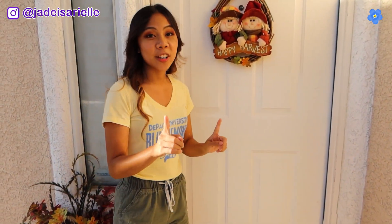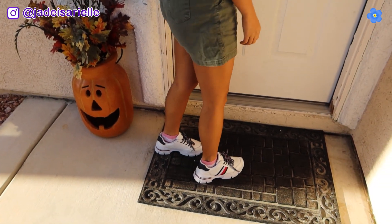Hey guys, so today I'm going to be showing you guys my house and the things you'll find in my Asian household. First things first, you gotta take off your shoes.